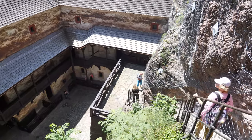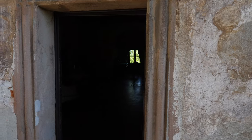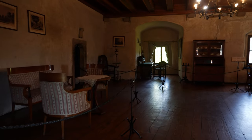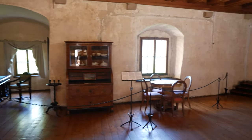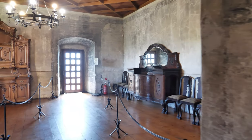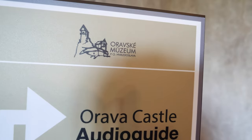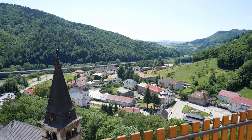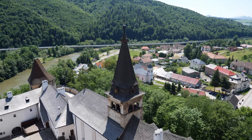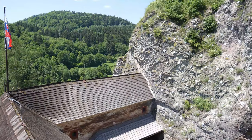Lots of stairs. What a nice view! Next room — some furniture. That's the name of the castle. Wow, fantastic view on the balcony. It's even getting higher.